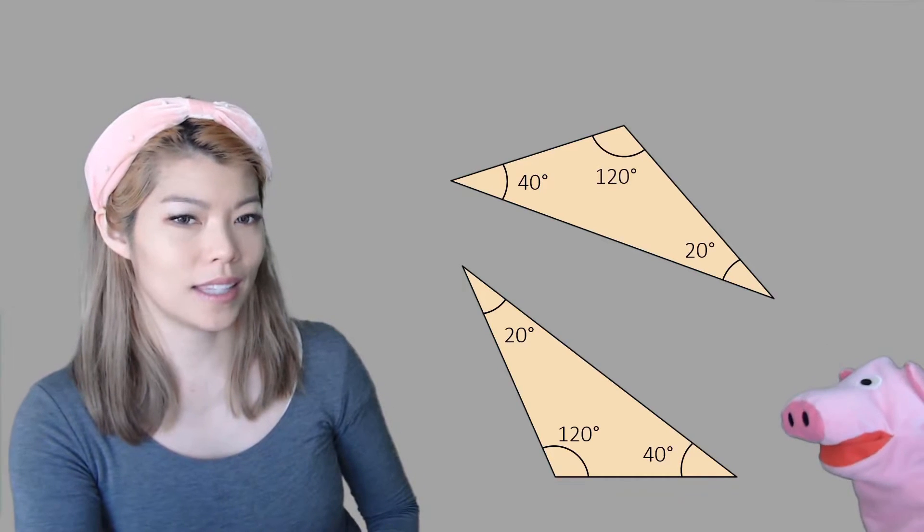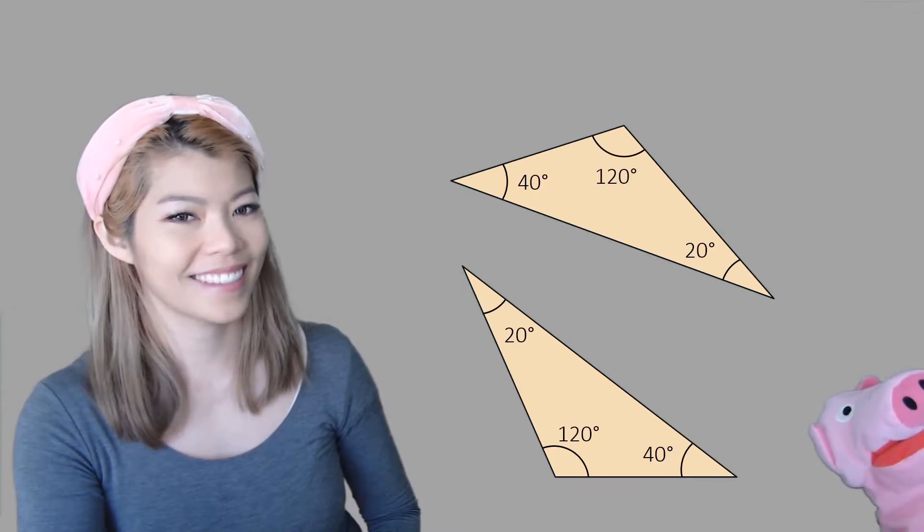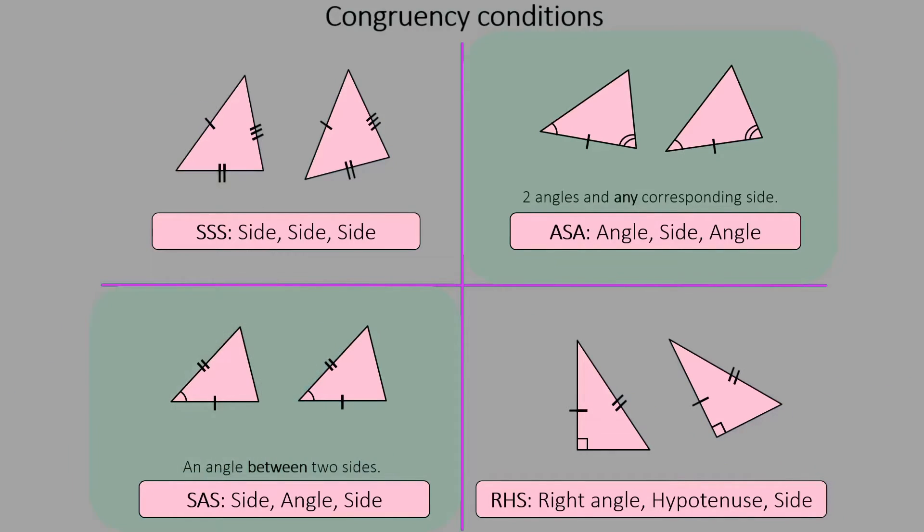What about these? Are these congruent? I'm not too sure about that — and you're correct. There are three angles that are the same, but that's not one of the four conditions. It's not SSS, ASA, SAS, or RHS. I was trying to trick you — nice job, you didn't get tricked.